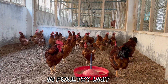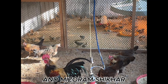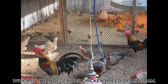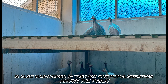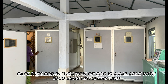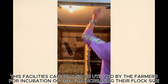In the Poultry Unit, we have various breeds of chickens like Vanaraja, White Leghorn, and Mizoram Shikra, which is the indigenous chicken breed of Mizoram. Japanese Quail and Guinea Fowl are also maintained in the unit for popularization among the public. Facilities for incubation of eggs are available with a 10,000-egg hatchery unit. These facilities can also be utilized by farmers for incubation of eggs to increase their flock size.